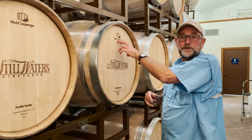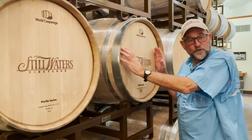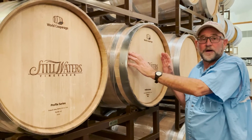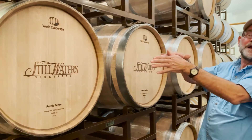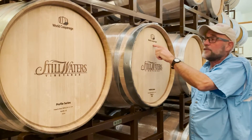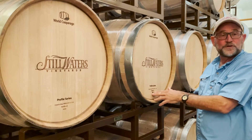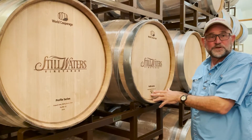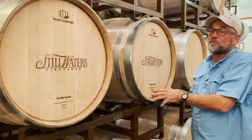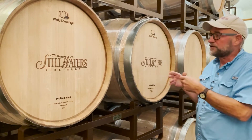This company, World Cooperage — we order the wood from Bordeaux, from the French forest whose flavors we love — they actually bring the wood to the United States and make these barrels in Missouri. One of the things we love about World Cooperage is their science on how to toast is far more sophisticated than other parts of the world. In fact, some of the best coopers in the world are actually in the United States because of the whiskey industry and the wine industry.